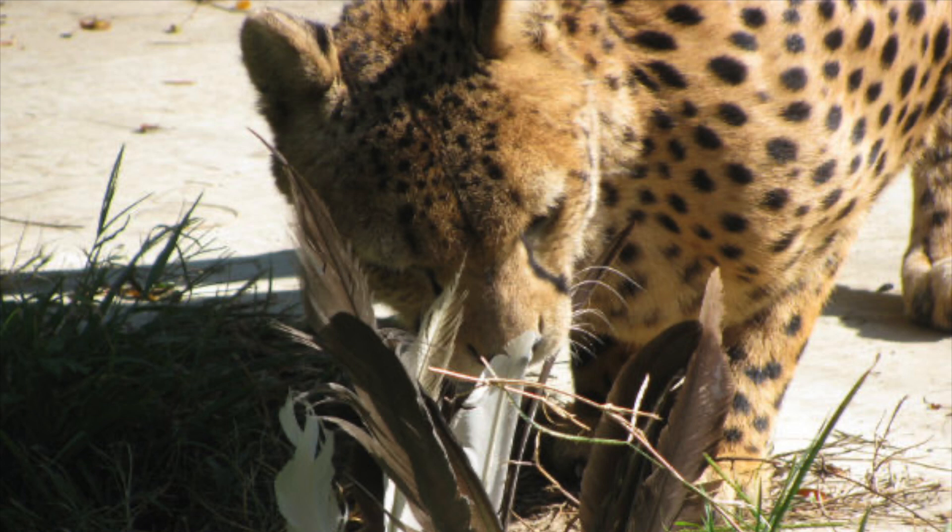To keep their sense of smell sharp and their brains busy, zookeepers sometimes put interesting smelling items in the habitats of the zoo cats. This is called scent enrichment.